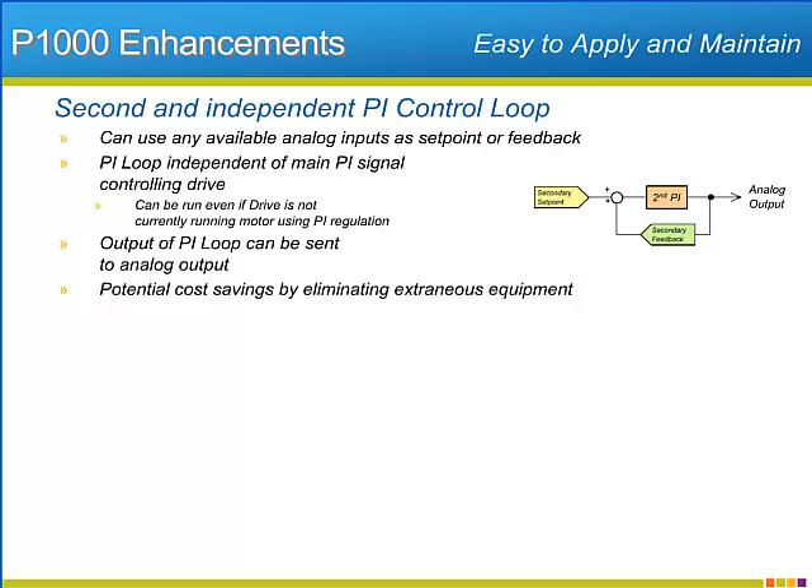The second PI circuit can use programmed set points or utilize any available analog input as either a set point source or a feedback source. The output of the second PI loop will be available at one of the two analog outputs of the P1000 as either a 0 to 10 volt, plus or minus 10 volt, or 4 to 20 milliamp signal.